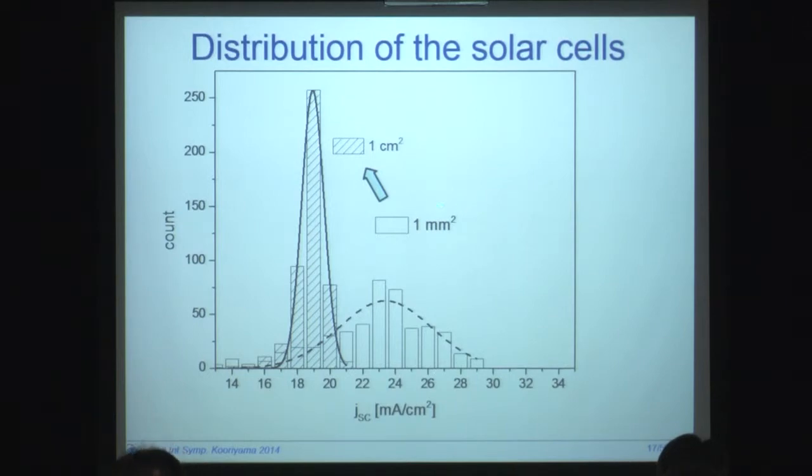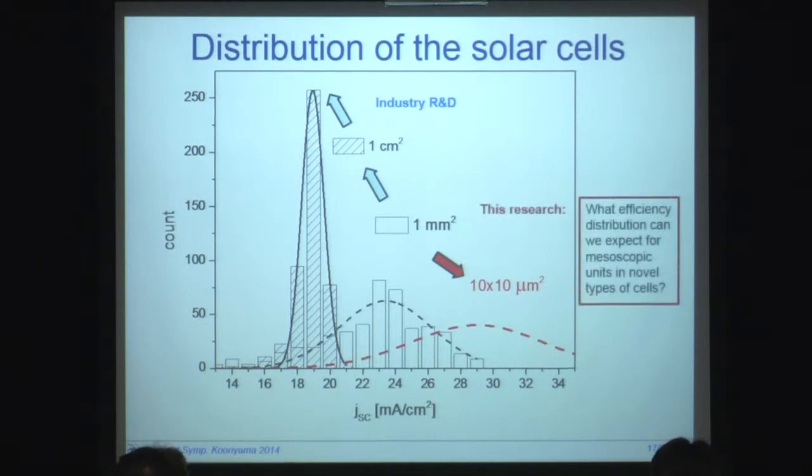He was noting that the distributions of solar cells are not usually simply available. Here are two cases of histograms of short-circuit current — the case for small cells or larger cells. If you do the larger cells, you will get averaging and a narrower distribution and, of course, lower values. So it's interesting to go in the opposite direction from what industry does. Industry tries to go to large areas, but in our research we actually want to go to small areas — to areas of micrometers squared or even less — and our fundamental question is what efficiency distribution can we expect for the mesoscopic units in novel types of solar cells.